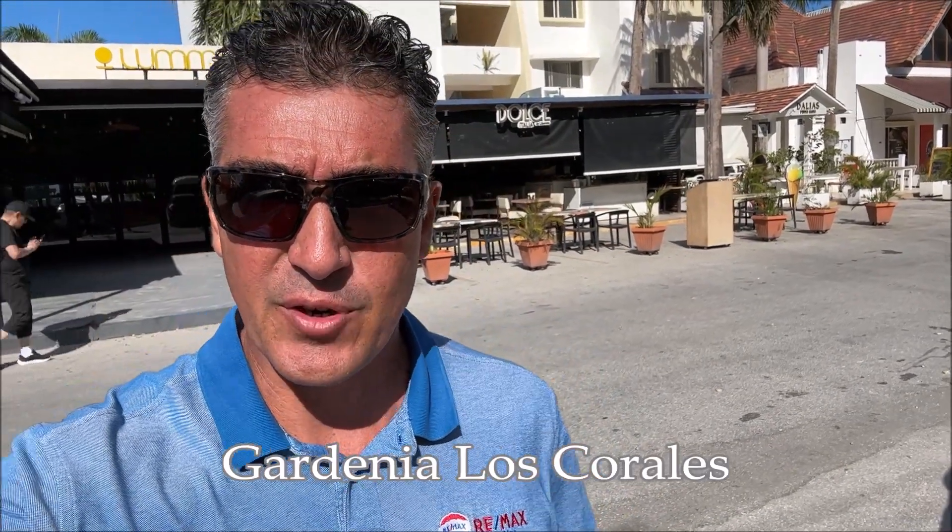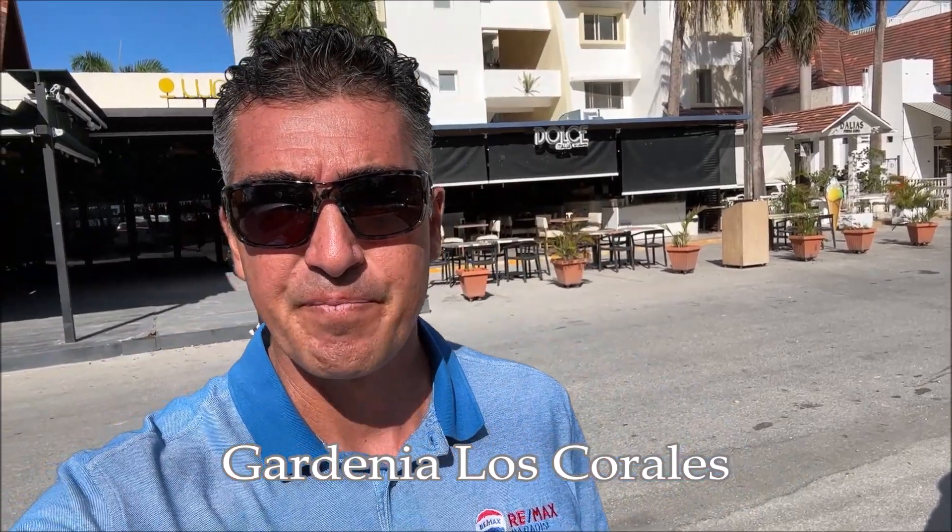How are you doing? Chris from RIMAX Paradise Punta Cana. Today, following the sequence of episode project under construction in Punta Cana, I brought you in the heart of Los Corales.